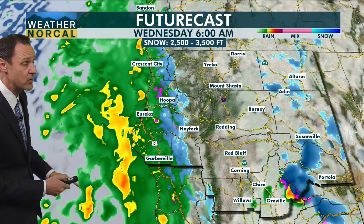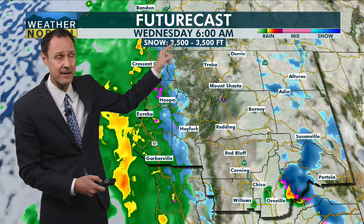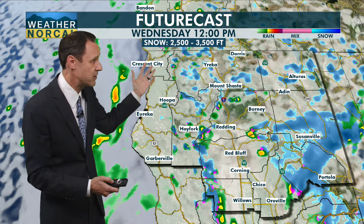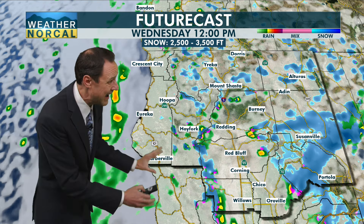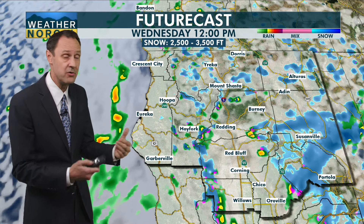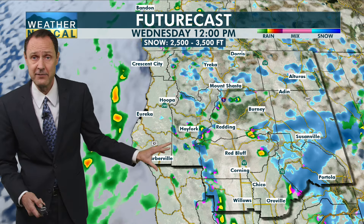We do have another system — it's fairly weak, though it looks fairly strong once it hits the coast. I think we're going to start the morning off tomorrow with some rain for Del Norte and Humboldt County, and some snow down to about 2,500 feet at its lowest. But look what happens as it moves eastward and down to the south and east — it just fizzles, and we're looking at fairly dry conditions.